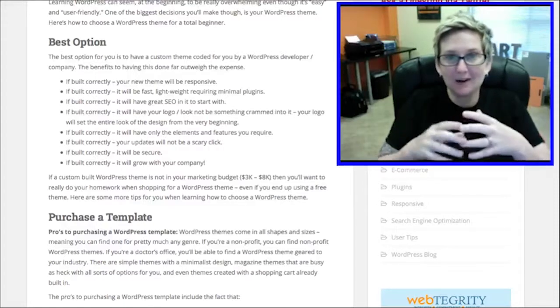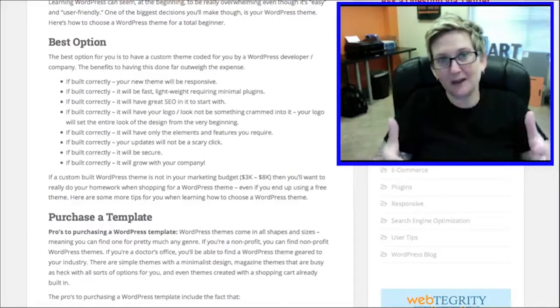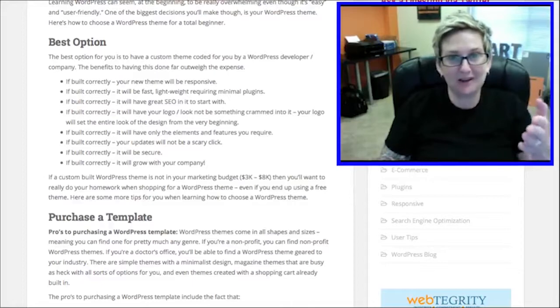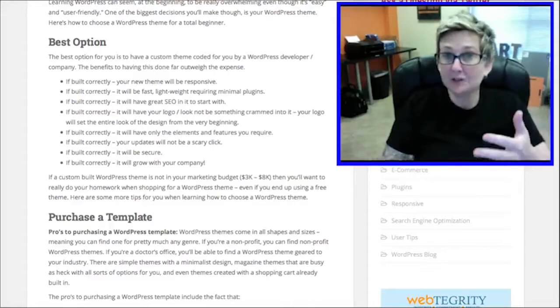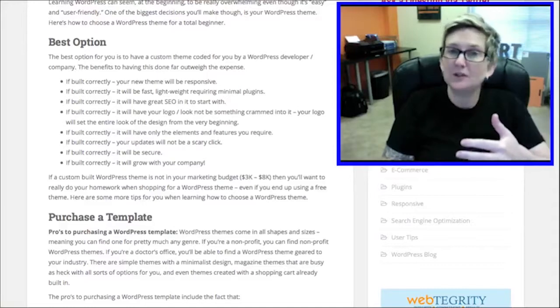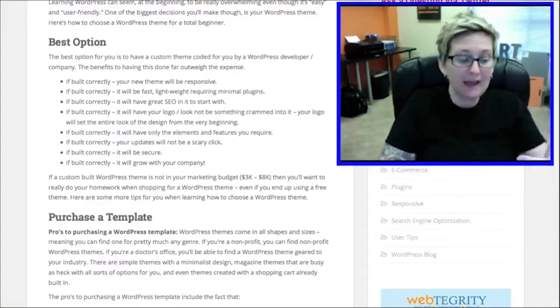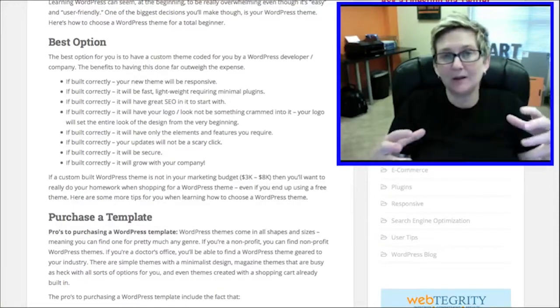It won't be scary to click update whenever you have to update your WordPress theme, which can be very daunting — those that have lost your customization know how scary that click can be. It should be secure too if it's built correctly. A custom theme should have a lot more security than an average template or theme that you can purchase or a free theme.